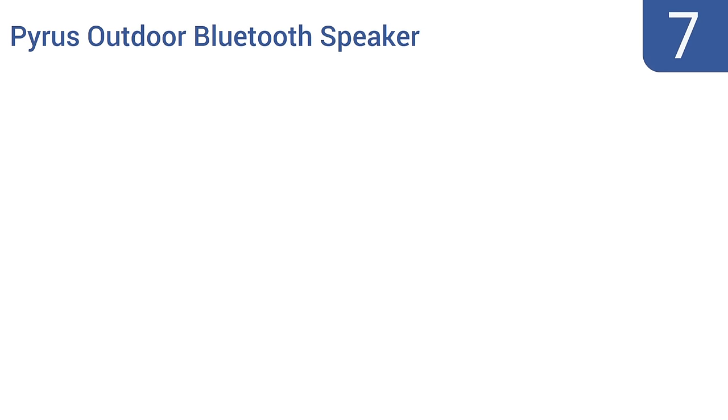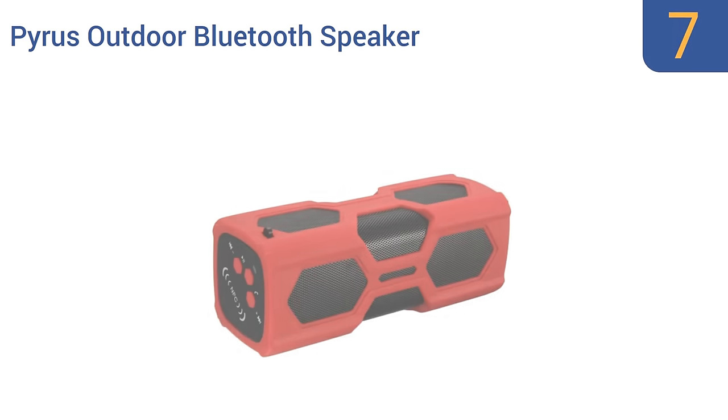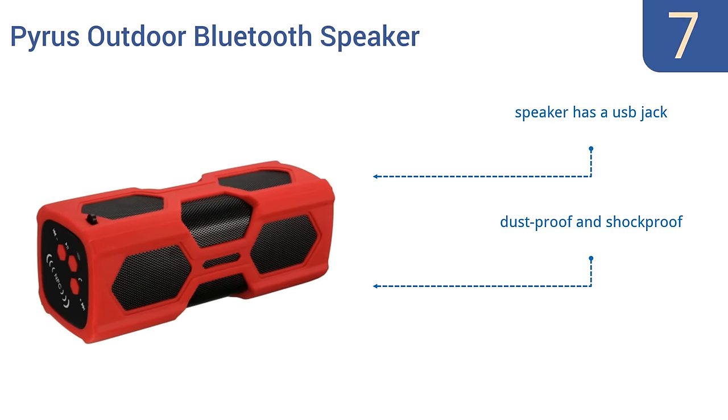At number 7, the Pyrus Outdoor Bluetooth Speaker has a built-in microphone that allows you to answer calls while listening to music. Its polymer lithium battery also provides up to 10 hours of continuous playback time. It is a bit small, though. It comes with a USB jack and is dustproof and shockproof. However, the cover flap is difficult to open.